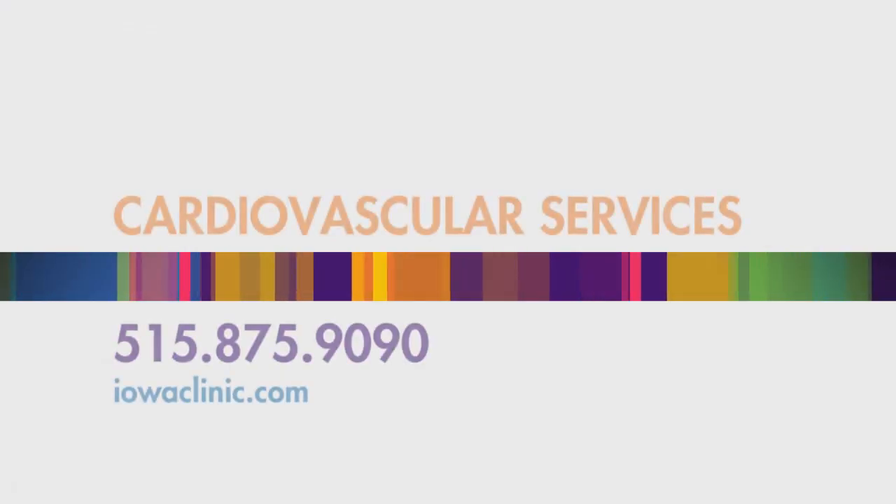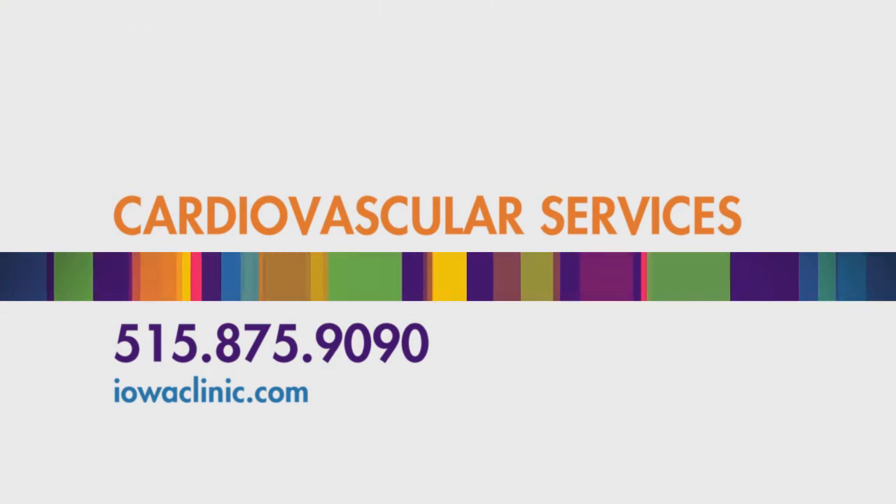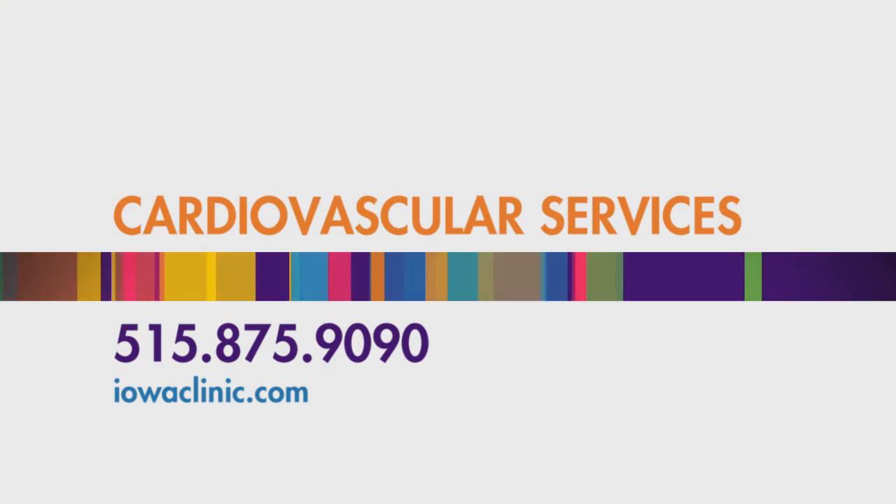I couldn't lift more than about five pounds for four or five days, and that was it — it was really great. Because Des Moines is centrally located and Dr. Khan does this procedure, I was able to come here. As far as I know, there aren't any other doctors in the area or even in Iowa at this point that do this procedure, certainly not within close driving distance for me. For more information on cardiovascular services at the Iowa Clinic, visit iowaclinic.com.